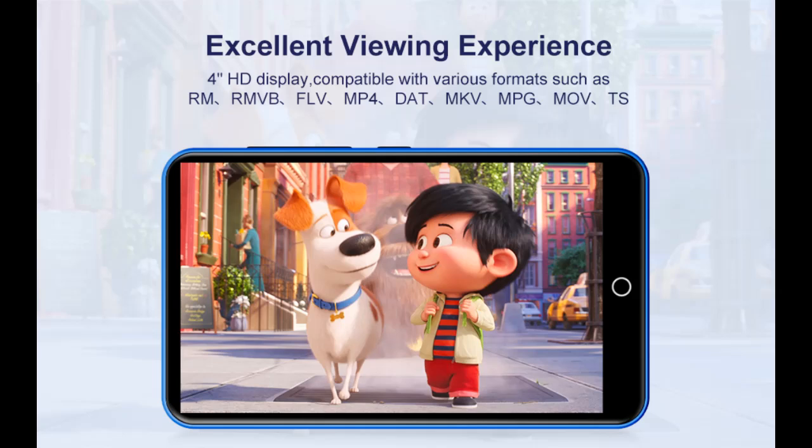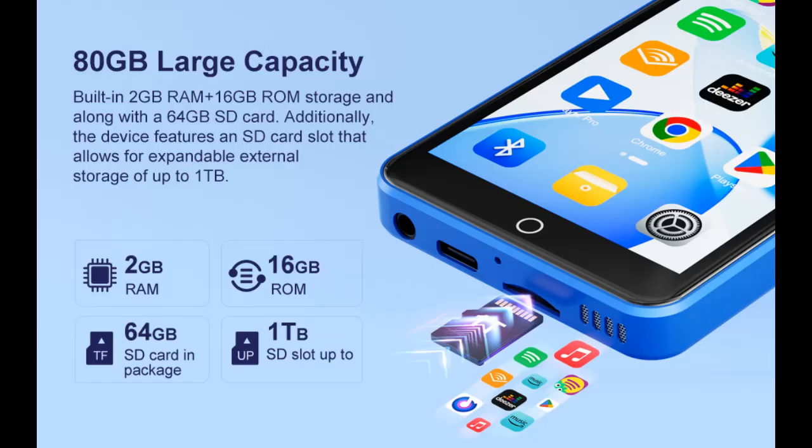The Bluetooth MP3 player comes with an 8-core MTK chip to make the music player respond faster and run more smoothly. This Bluetooth music player comes pre-installed with many of the most popular online music apps, including Spotify, Pandora, Deezer, Amazon Music, and more.